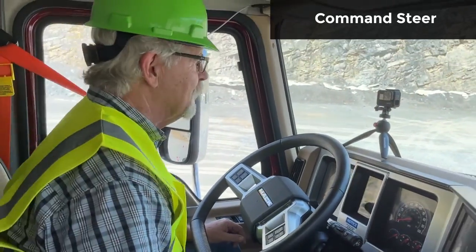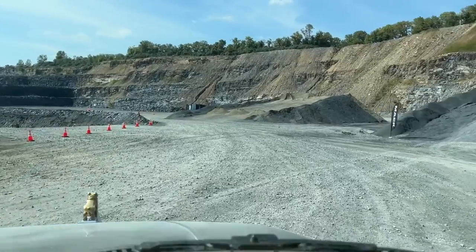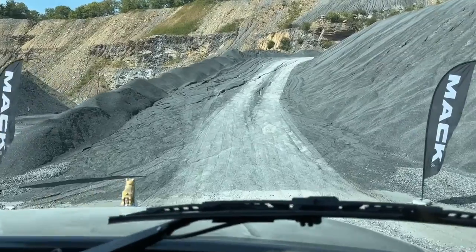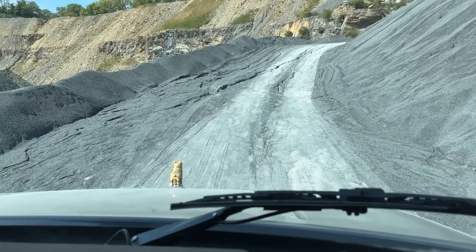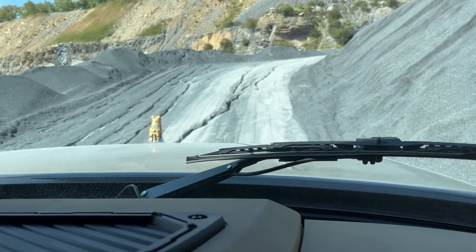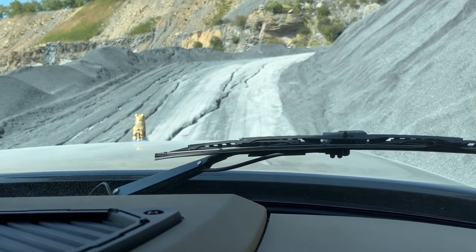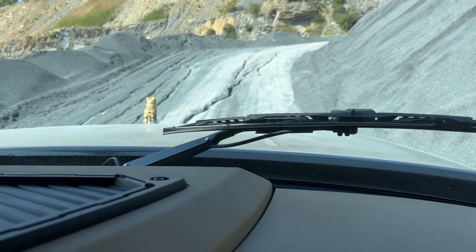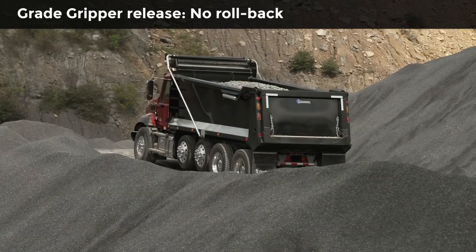I got a bonus ride up a really steep grade — figured it was about 20 percent — to demonstrate the Grade Gripper feature and the M-Drive's startability. Grade Gripper applies the brakes and releases them after about three seconds to prevent the truck from rolling back on a hill. In manual mode, dropping to C1, it'll hold you for a three-second delay before you need to touch the accelerator or it'll roll back.